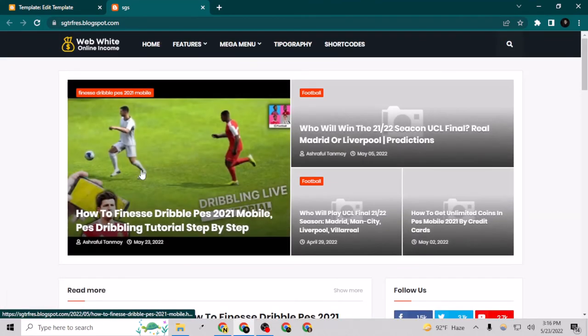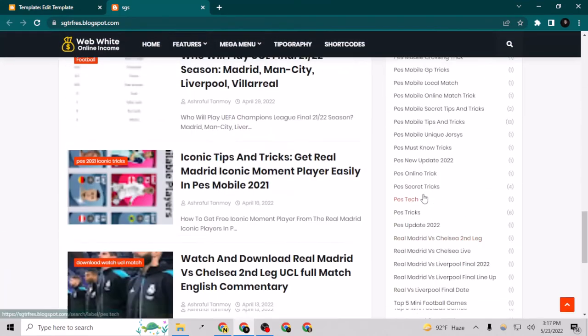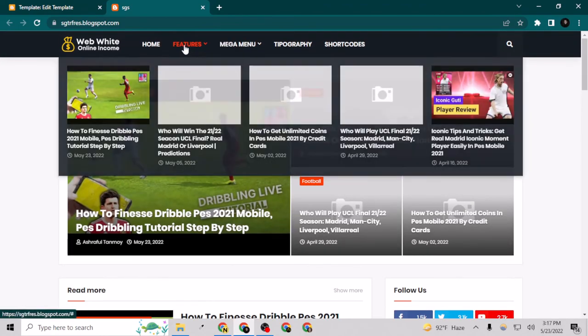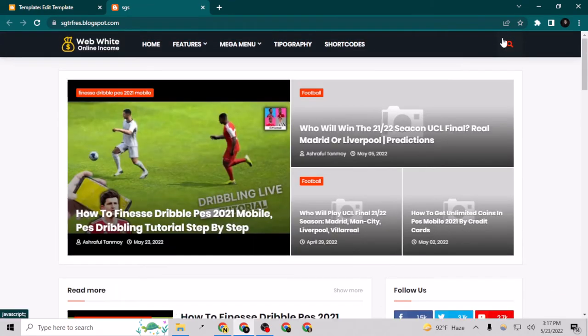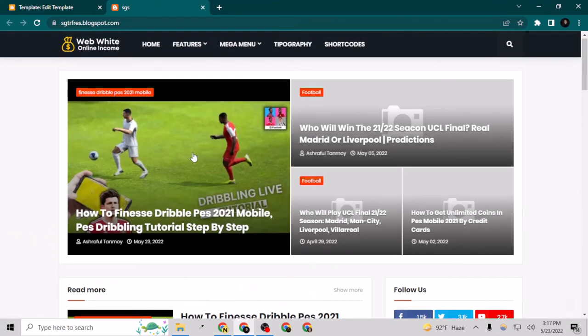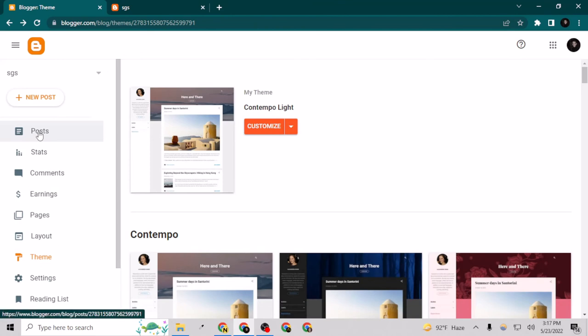The theme updated successfully and now you can see the magic — it has changed to a beautiful new theme. All the categories are showing here, there's a mega menu with posts showing under it, a search bar, and I can build a footer with About Us and change the links of everything.